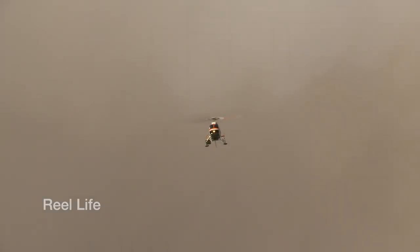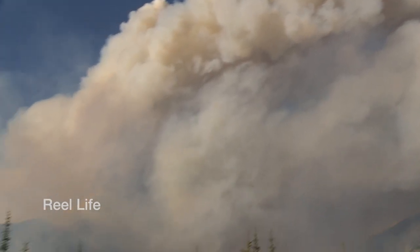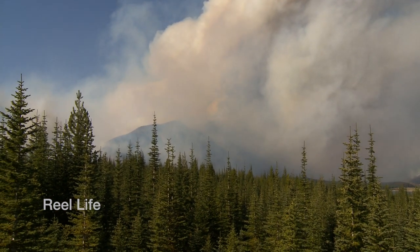The Mount Nestor prescribed fire will continue operations perhaps into October. And as a result, we may have a few more spectacular sunsets in the days to come. Francois Arsno, Shaw TV, near Canmore, Alberta.